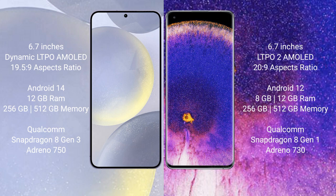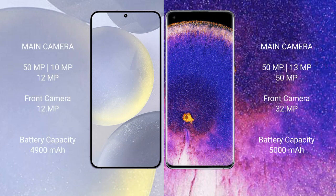The Samsung Galaxy S24 Plus comes with 12GB RAM and 256GB or 512GB internal storage, with a Qualcomm Snapdragon 8 Gen 3 processor and Adreno 750 GPU. The Oppo Find X5 Pro comes with 8GB or 12GB RAM and 256GB or 512GB internal storage, with a Qualcomm Snapdragon 8 Gen 1 processor and Adreno 730 GPU.